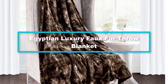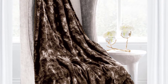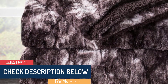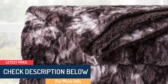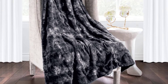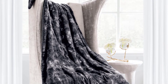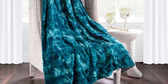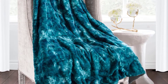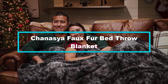Moving on, at number four we have the Egyptian Luxury Faux Fur Throw Blanket. These Egyptian throw blankets spell luxury and sophistication along with comfort and warmth. Their vibrant colors and designs along with premium grade ultra soft faux fur create a stunning effect in any room. We like this blanket's easy manageability — a soft tumble in the washing machine keeps it clean, and its hypoallergenic qualities speak to its top quality and durability.